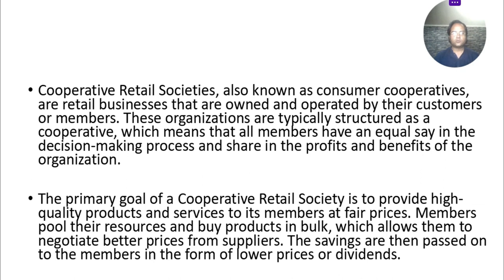Cooperative retail societies, also known as consumer cooperatives, are retail businesses that are owned and operated by their customers or members. These organizations are typically structured as a cooperative, which means that all members have an equal say in the decision-making process and share in the profits and benefits of the organization.